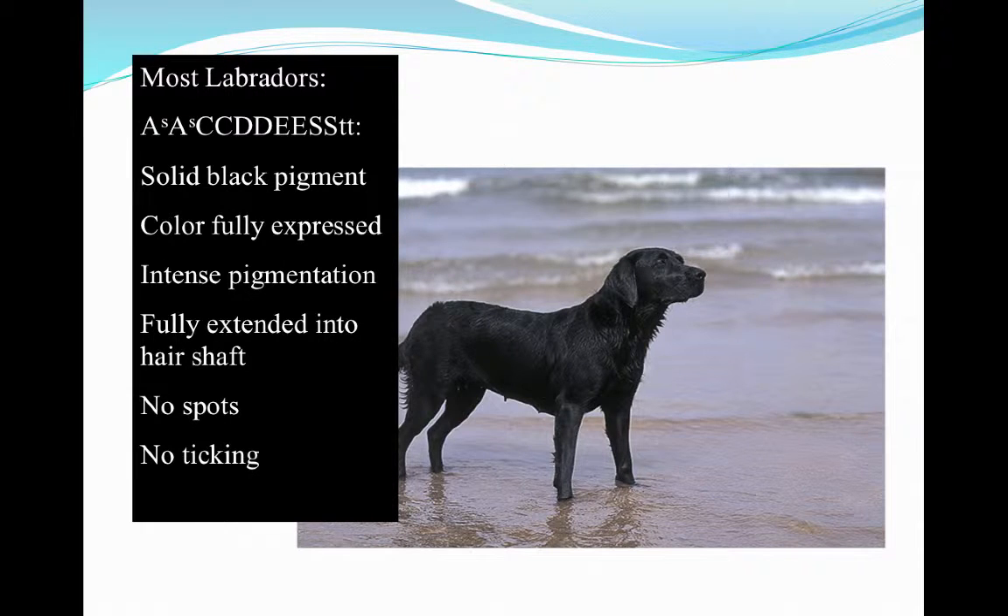Our Labrador retrievers are going to usually have this coloring genotype. Starting with the agouti gene and going all the way down to the ticking gene, this would be a black lab's genotype for coat color. They have solid black pigment, which the agouti gene dictates. Their color is fully expressed with intense pigmentation, the color is fully extended into the full follicle shaft, and there are no spots and no ticking. No ticking is where you see a recessive genotype for that last loci.